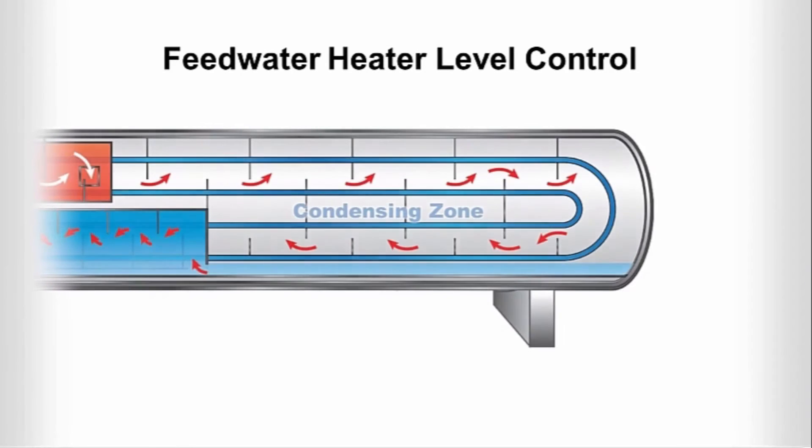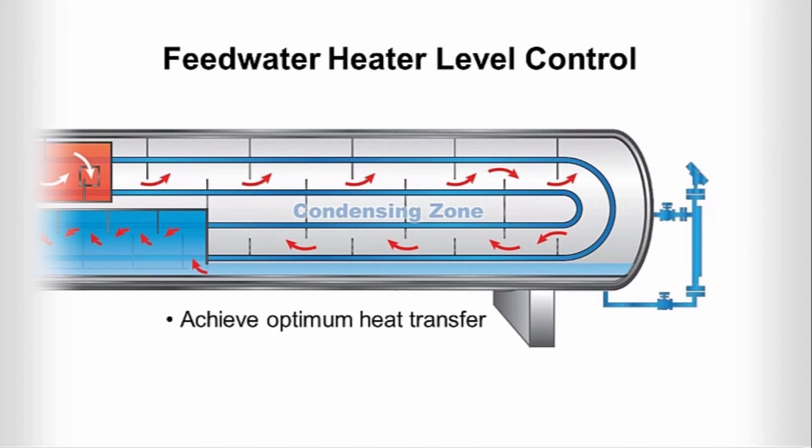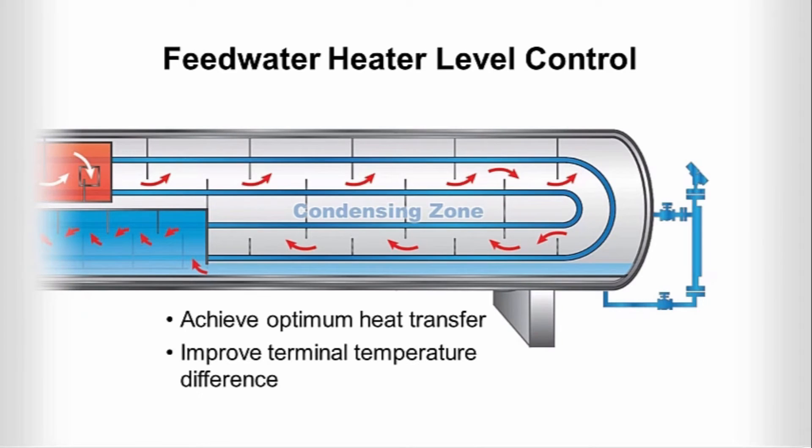There are normally six to seven stages of feedwater heating. Making an investment in level control can help you achieve optimum heat transfer and improve terminal temperature difference to provide a significant return on investment.